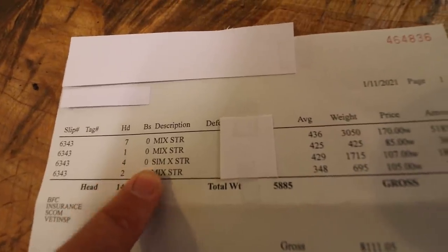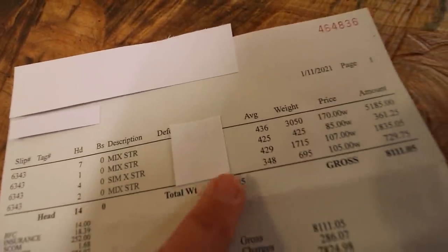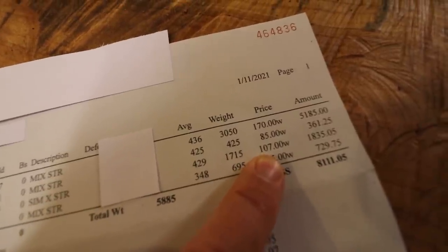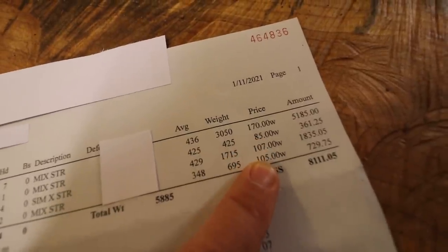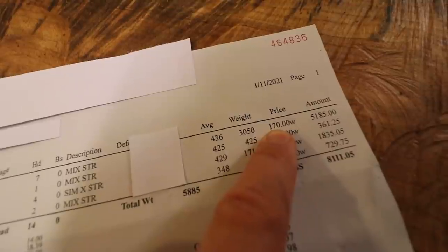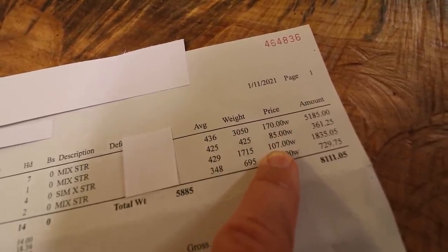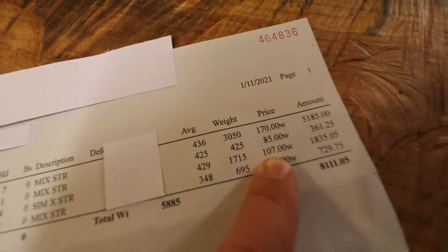The next group was four calves — these were the colorful ones that looked more dairy than the rest. Average weight 429 pounds and they brought $1.07. Not too impressive, but a whole lot better than $0.85. At 430 pounds, even if they're half dairy, I was hoping to get $1.20. The other black steers also half dairy just didn't look as much dairy brought $1.70 at the same weight, so these at $1.07 were disappointing. Not sure what went wrong, but I still came out okay in the end on those.